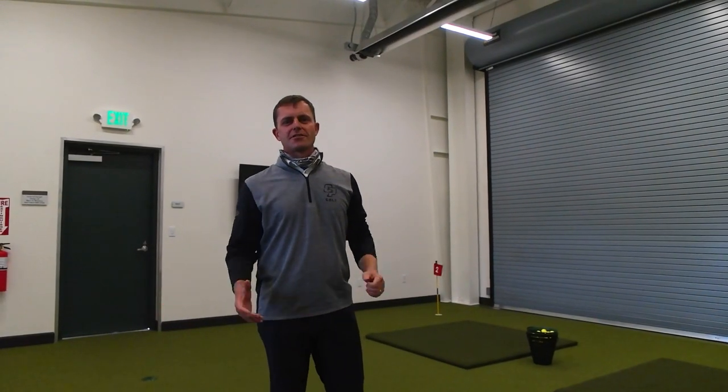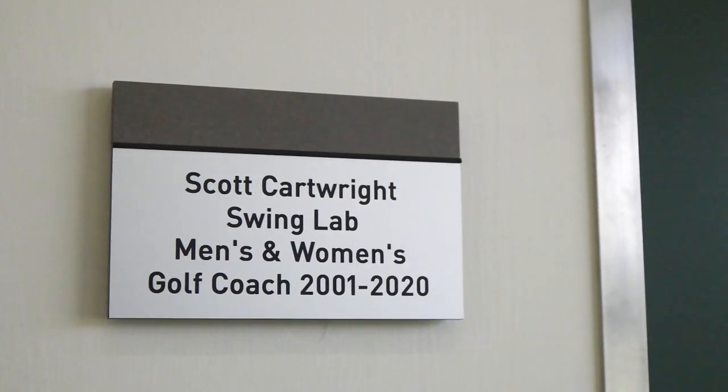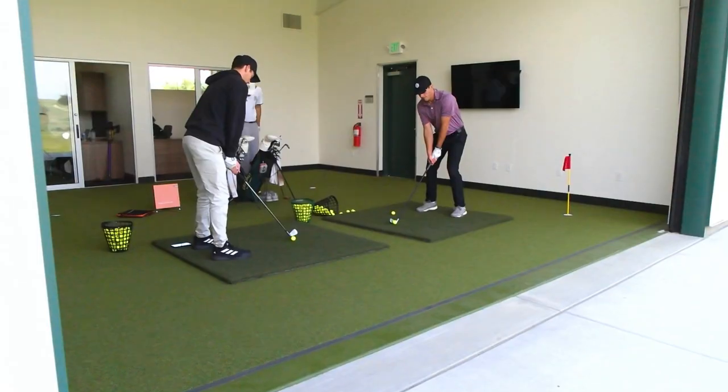This area is very spacious — it's our so-called swing lab. It's an area where we can go indoors out of the elements, but also by opening the door we can hit shots out onto the range.